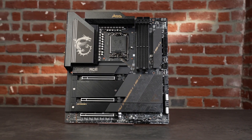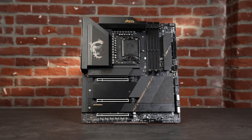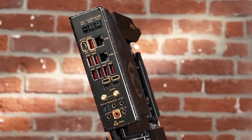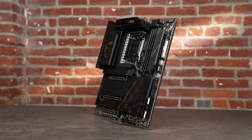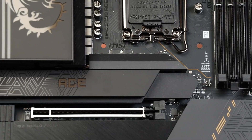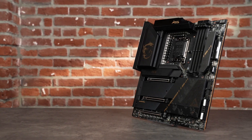MSI delivers high-end features and a distinctive look with the black and gold MEG Z790 ACE. The larger extended ATX footprint makes room for premium features like dual Thunderbolt 4 ports, dual 2.5 gig Ethernet, and integrated Wi-Fi 6E. Enthusiast extras are everywhere, from a smart button in the rear I/O panel you can program with different functions, to an aluminum backplate designed to improve stiffness and heat dissipation. You can run half the CPU's Gen 5 PCIe lanes for graphics or an SSD, load up on additional drives and expansion cards, and go to town overclocking with 24 phases just for the CPU cores. The ACE plays with a full deck.